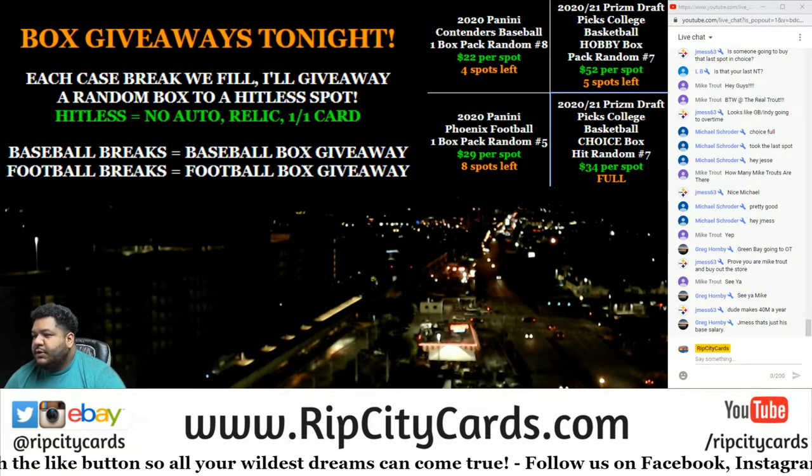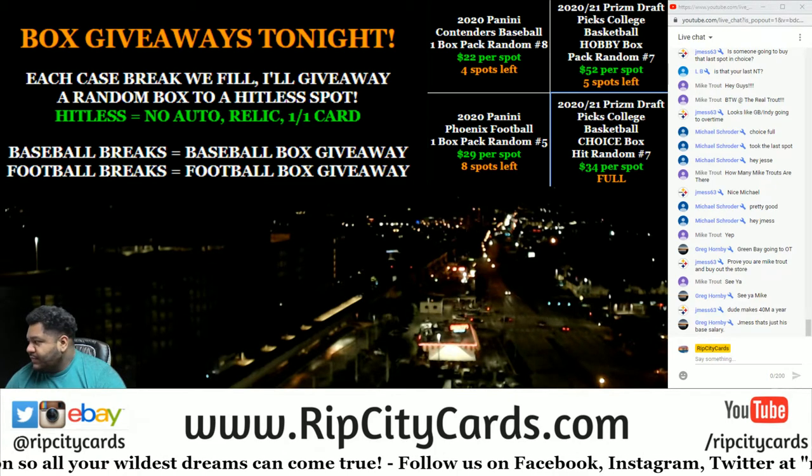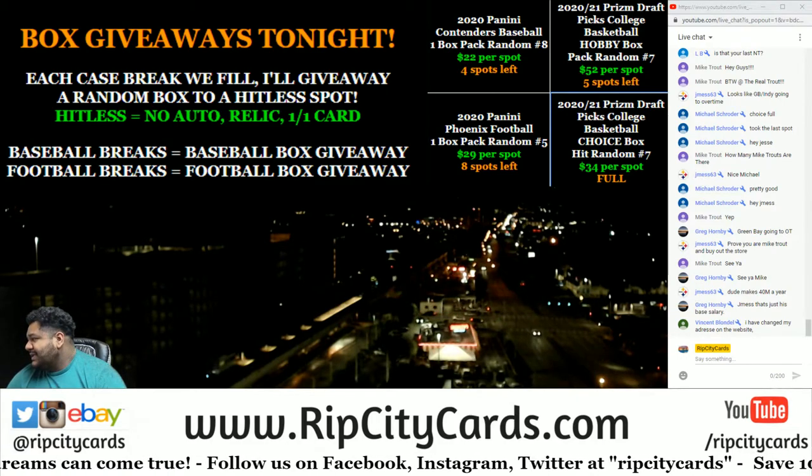Yo, what up everybody, it's your boy Uncle Jesse. We're going to go ahead and do a box of 2021 Prism Draft College Basketball choice hit random number 7.